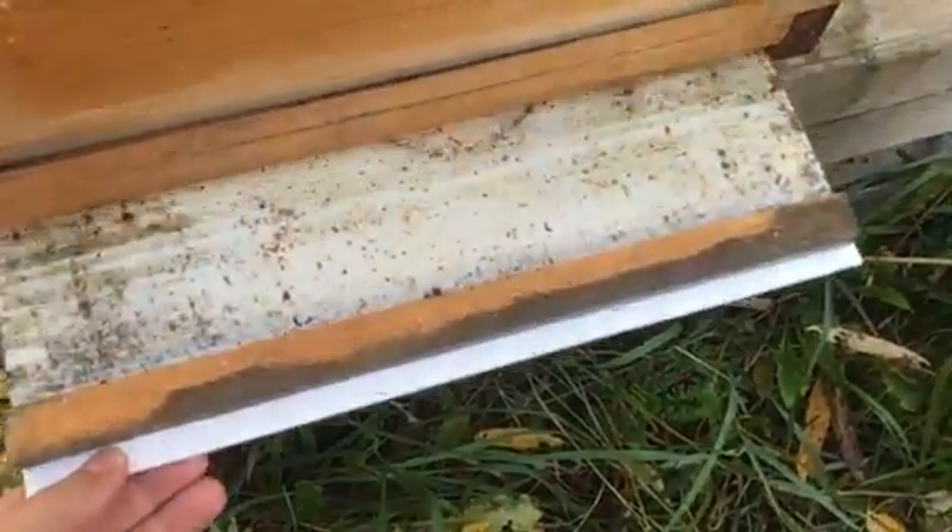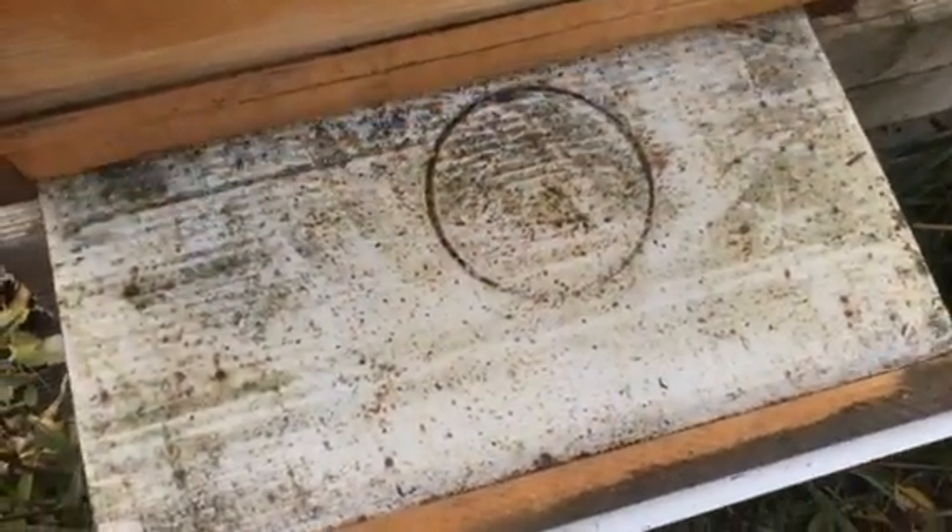The beauty of having these bottom boards — oh yeah, lots of mites! Holy smokes, you see all those dots? Those are all dead mites, and there are thousands of them. Wow, okay, that's just after four days. This is not the cleanest bottom board to begin with because it's an old one, but clearly those dots were not there when I cleaned it off when I installed the Apivar strips.